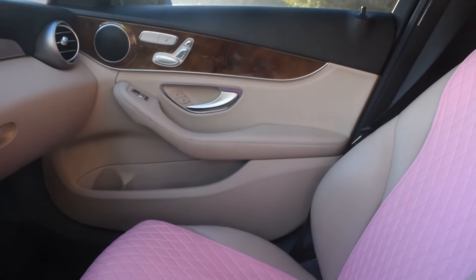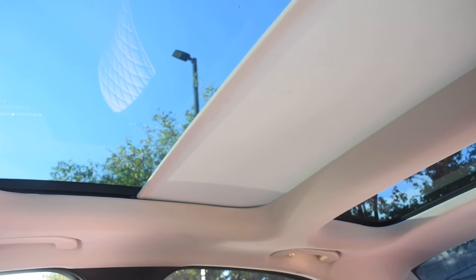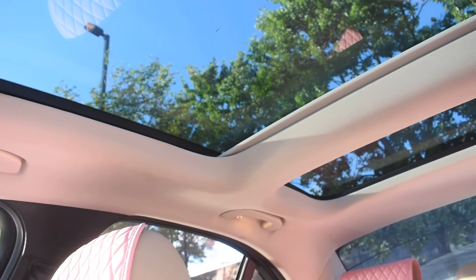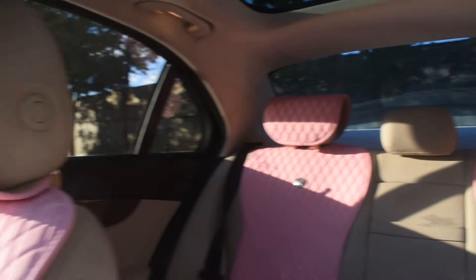The passenger seat looks the same way — nothing special. This car has two sunroofs, so I'm going to pull it back for you all.